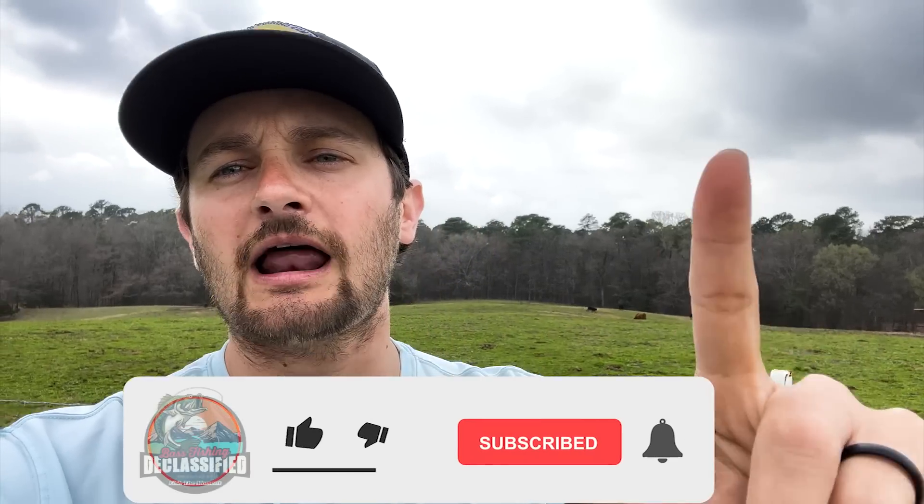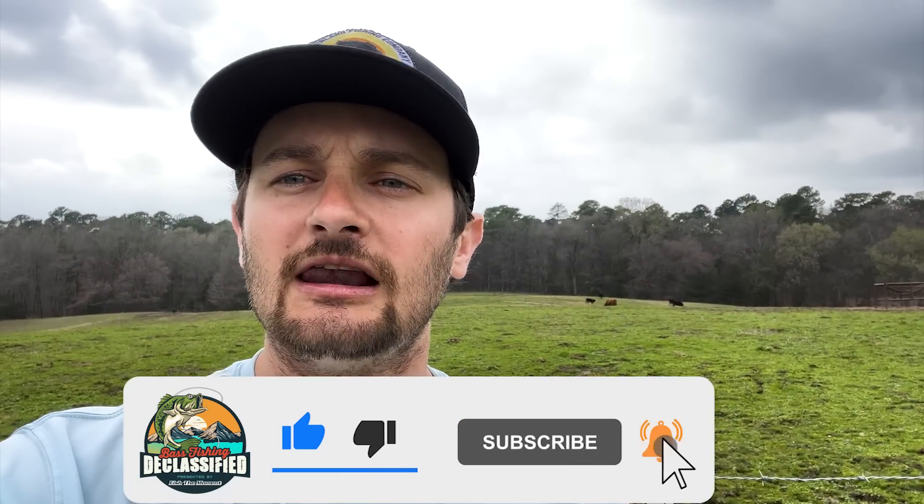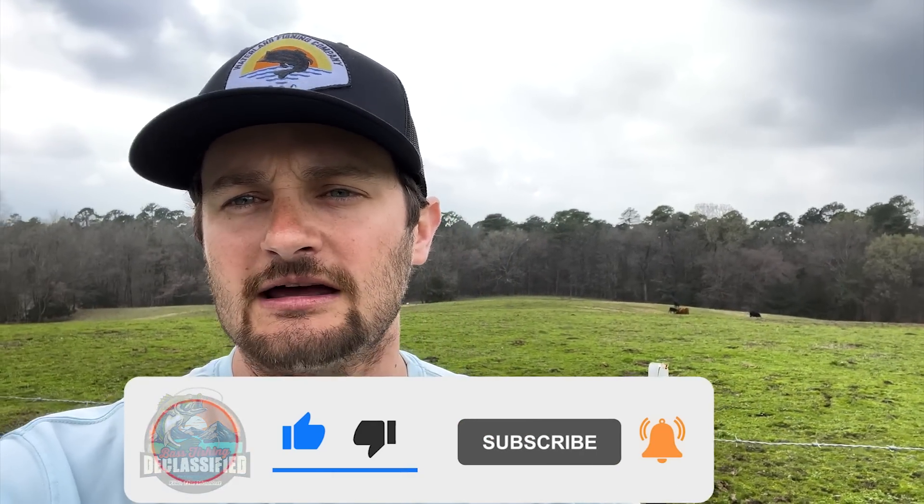Stay tuned for this video — you're not going to want to miss it. Please hit the subscribe button, give us a like, and let us know what you think in the comments. Thank you for watching — now let's go see what Randy's lures are.